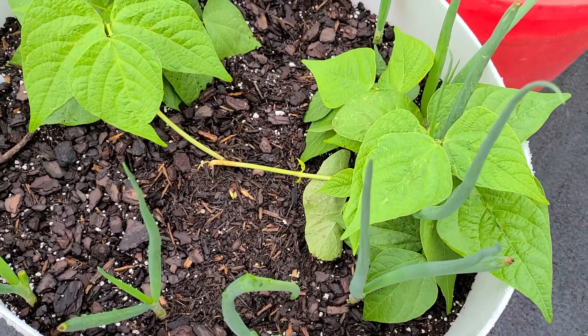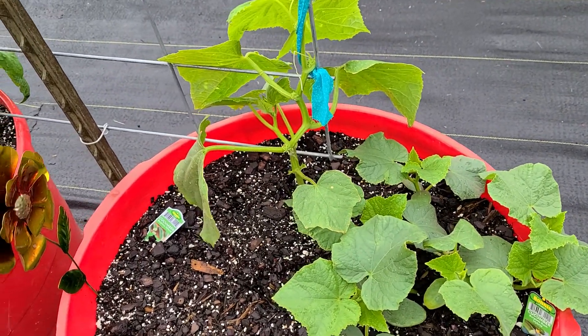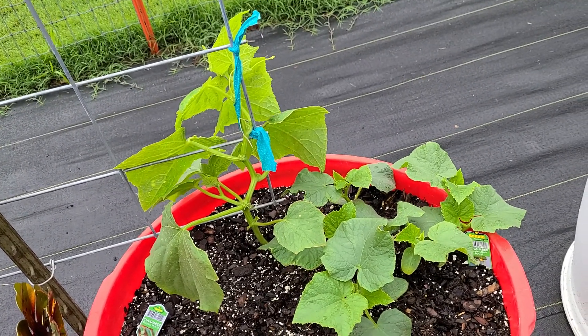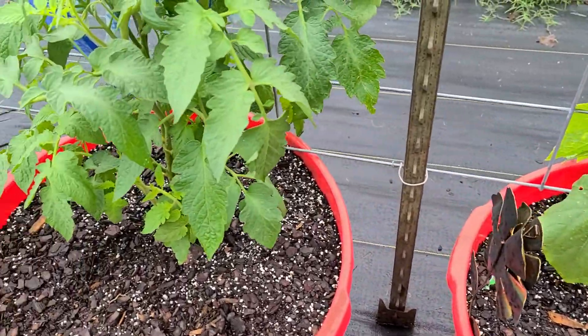And then there's my cucumbers. I'm trying to tie that one up so it's climbing up that trellis. The other ones down there are bush cucumbers.